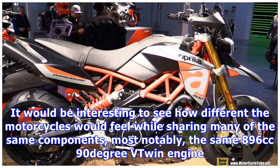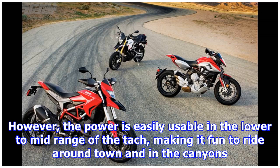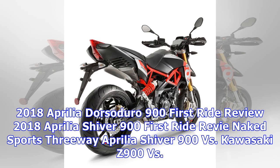Most notably, they share the same 896cc 90-degree V-twin engine. We had a chance to dyno the Shiver 900 and were a little bit underwhelmed by its 81.9 horsepower and 55 lb-ft of torque at the rear tire. However, the power is easily usable in the lower to mid range of the tach, making it fun to ride around town and in the canyons. It's the open roads with longer straights or fast sweepers where you start to miss the extra horsepower of similar machines in this category, such as Kawasaki's new Z900.